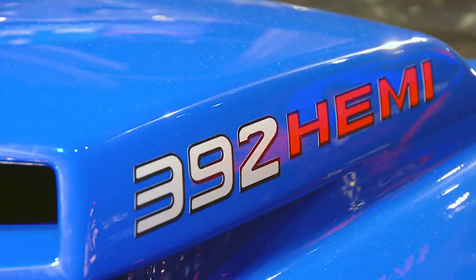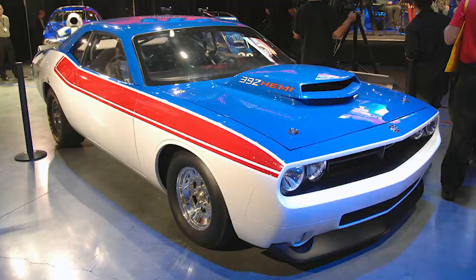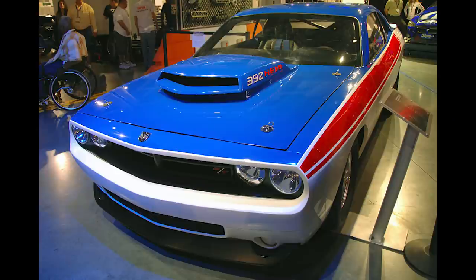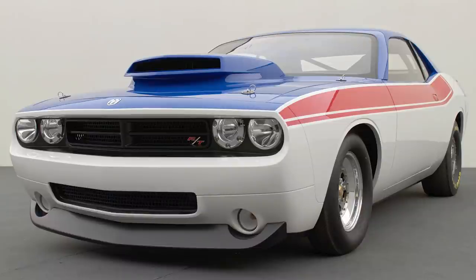There were a total of 3 different 392s released with varying output. Gone was the independent rear suspension of the Challenger, replaced with a Dana 60 rear axle. It also had 10-inch Goodyear Eagle drag slicks and line lock, which wouldn't feature on a production vehicle until 12 years later with the 2018 Challenger Demon. The Super Stock was taken for a run at Las Vegas Motor Speedway in April of 2007, and it was able to hit the quarter mile in just 11.53 seconds at 114 miles per hour.